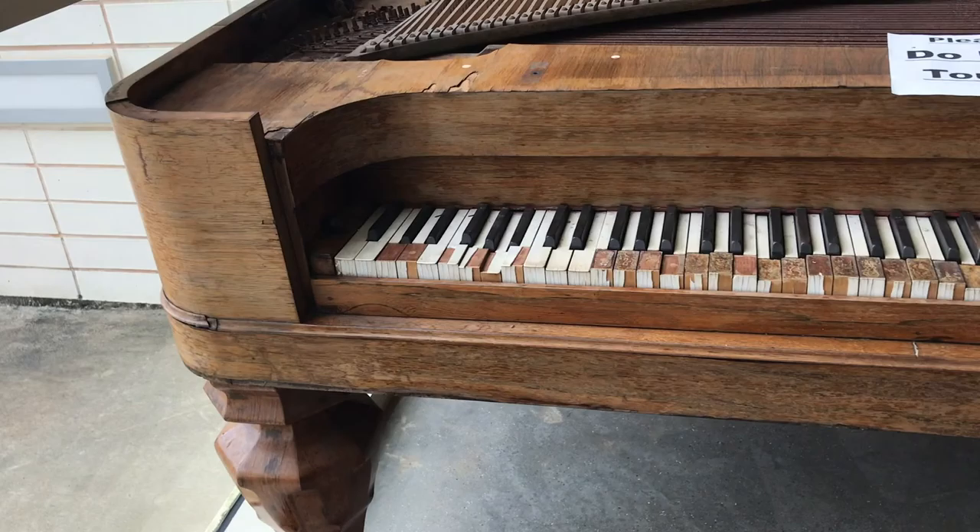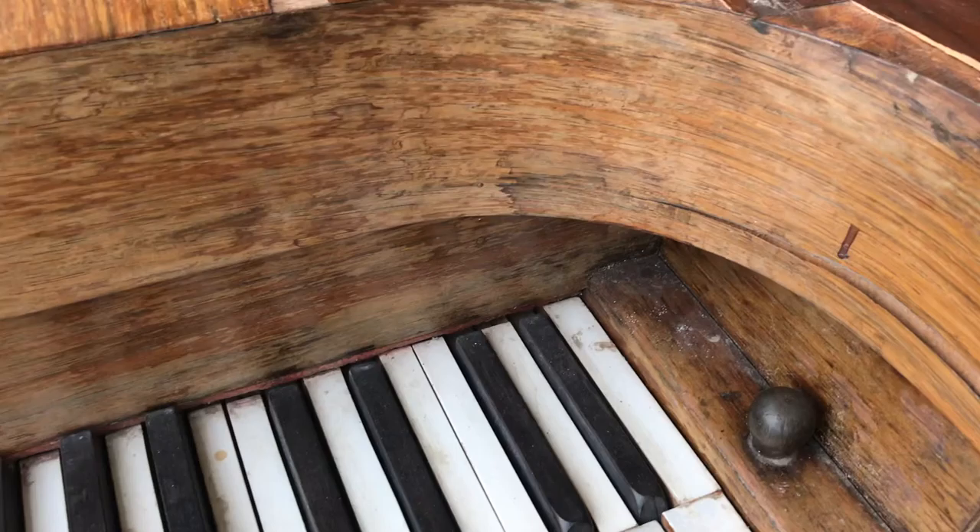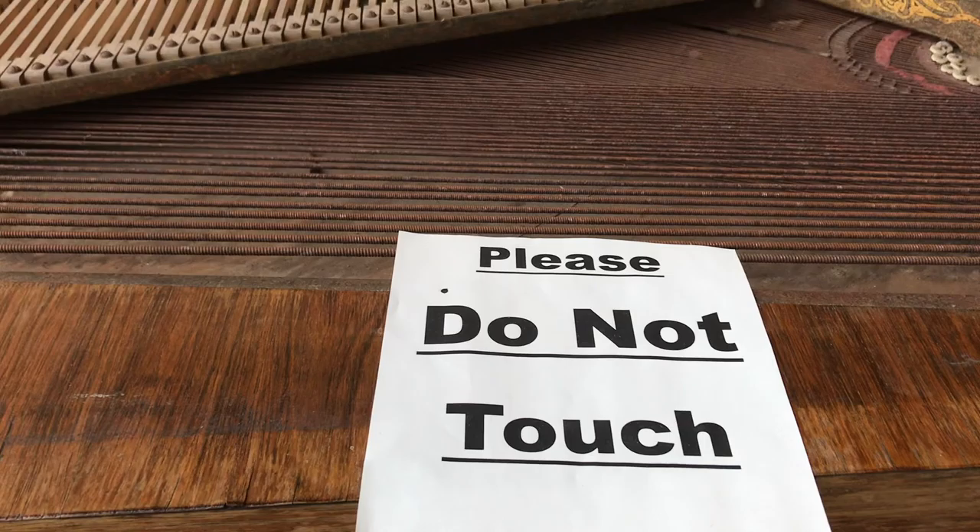Here is Winnie's piano, and you can see that the ivory has come off most of the keys. I want to touch it very badly, because it says not to.